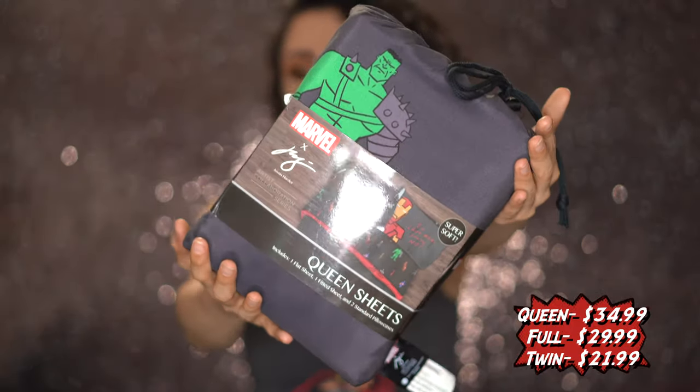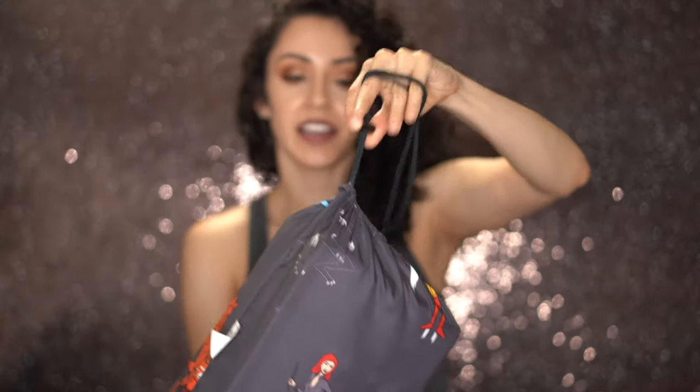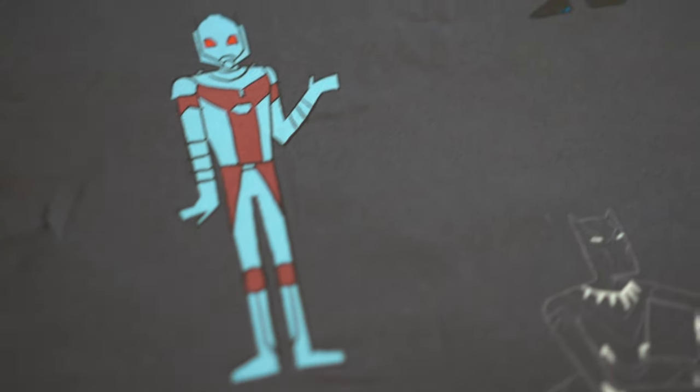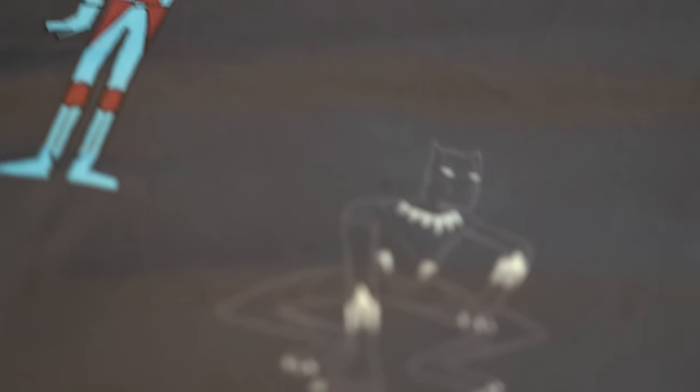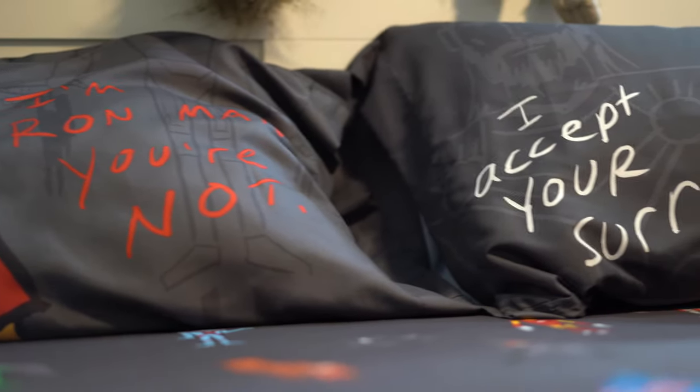Next we have the sheet set, which comes with a fitted sheet, a flat sheet, and two pillowcases. Like the comforter set, the sheet set also comes with a nice little bag. These sheets feature the characters printed all over them — I love this art so much. The main sheet and the fitted sheets are exactly the same print. These sheets are fantastic — when you climb into bed it's like you can glide right in. Sometimes sheet sets say 'super soft' on the package and then feel crunchy, but this is actually telling the truth. It's really cozy and cool as in temperature.